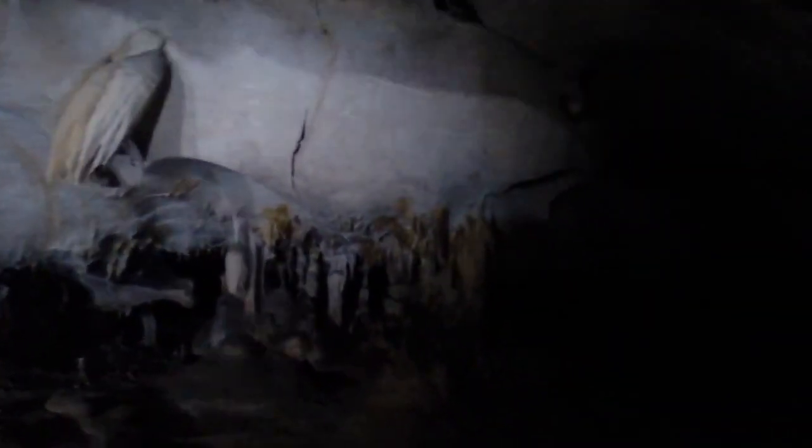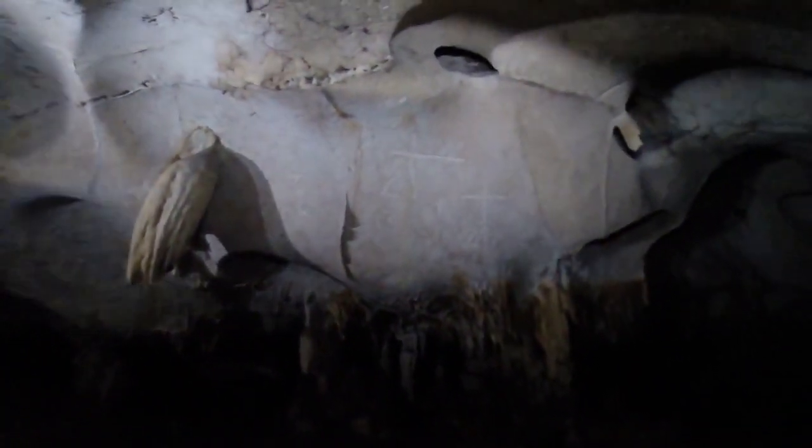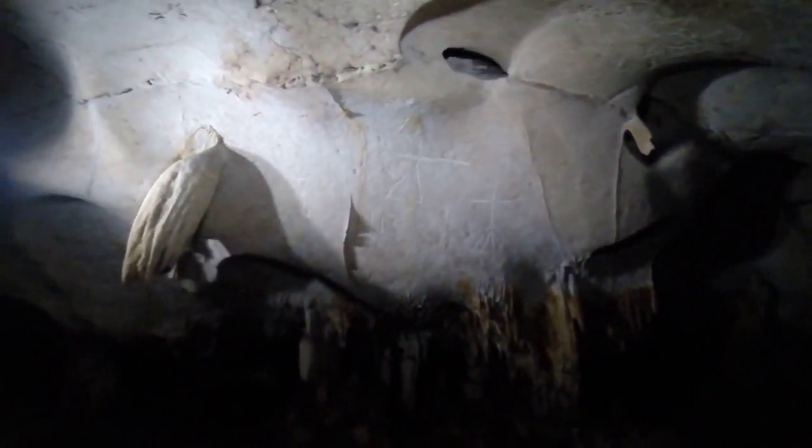More evidence of the extensive guano mining here — these trenches have been carved out. As you come through, what's really extraordinary is you seem to start to find evidence of very early 16th-century inscriptions on the wall. Here you can see three crosses of the Calvary with 'Jesus' written underneath.